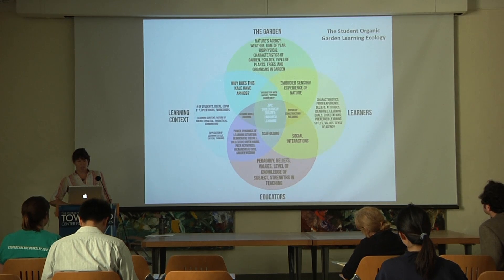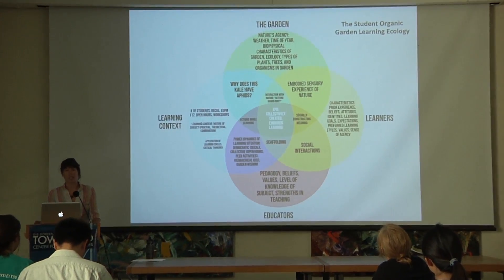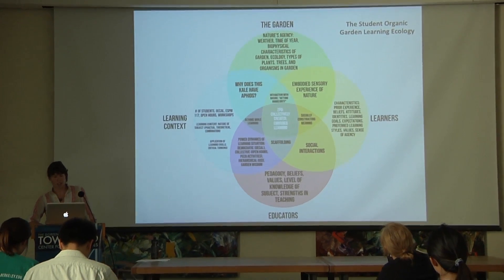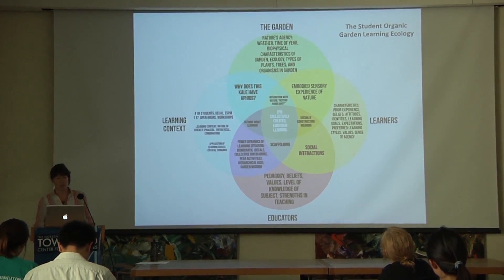Looking at the top of the diagram, the garden represents nature's agency in directing the learning experience. Since we're learning outside, this is dictated by weather, time of year, biophysical characteristics, ecology, and the types of plants, trees, and organisms that students are interacting with.